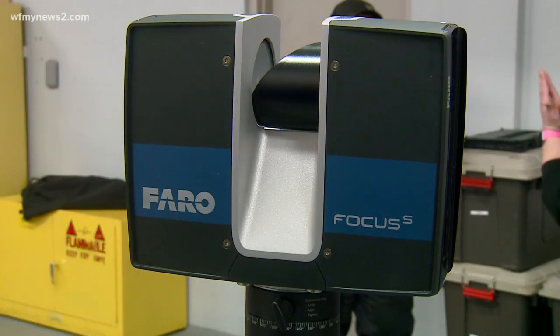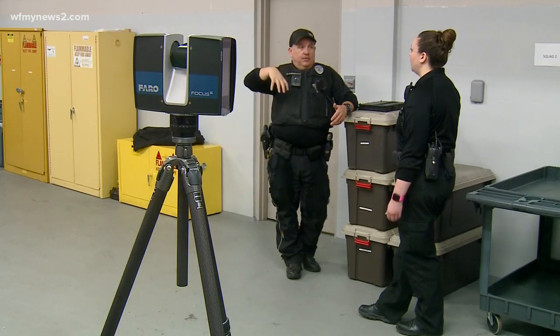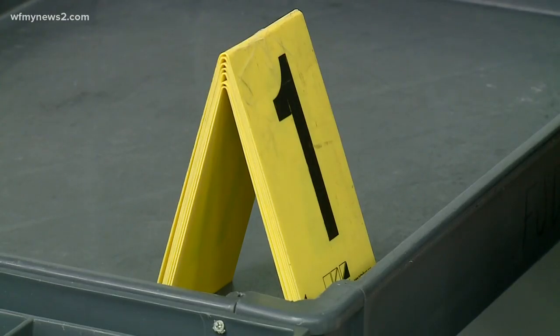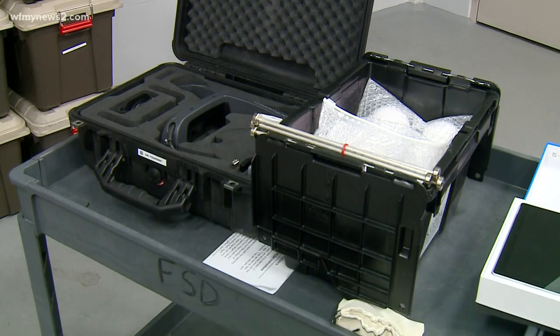The technology scans the environment it's placed in and places it onto any computer. From there, investigators can observe any crime scene at any time and present their highly detailed scenes to any jury or judge.